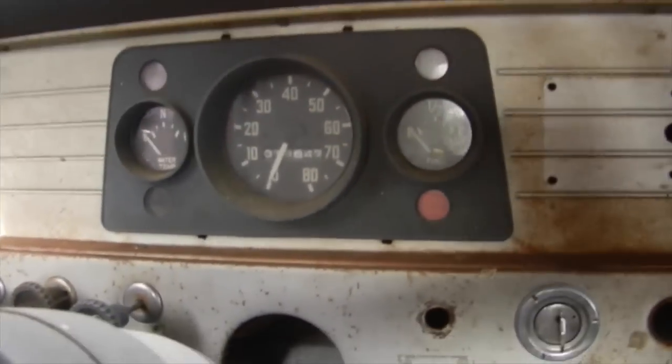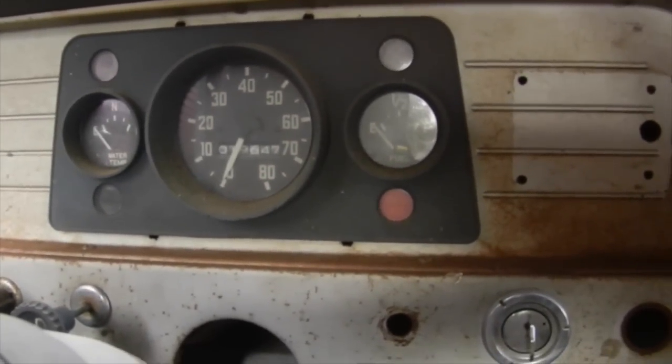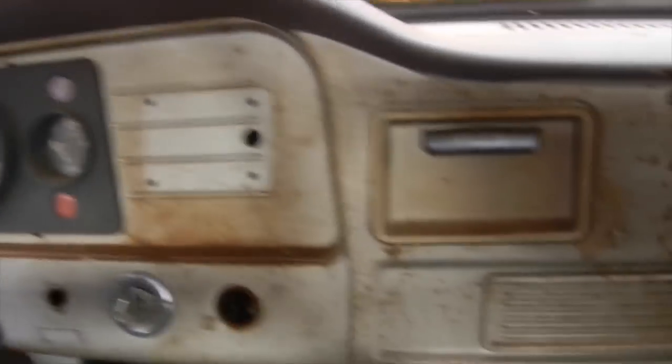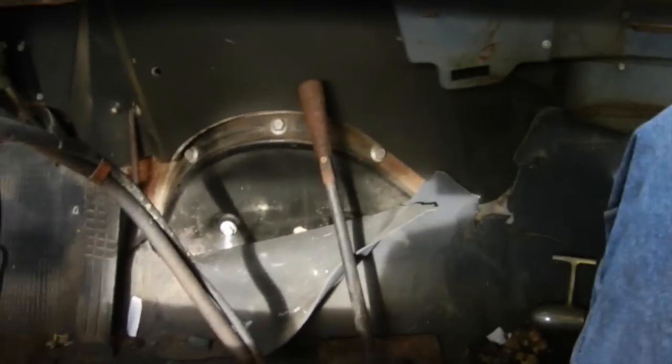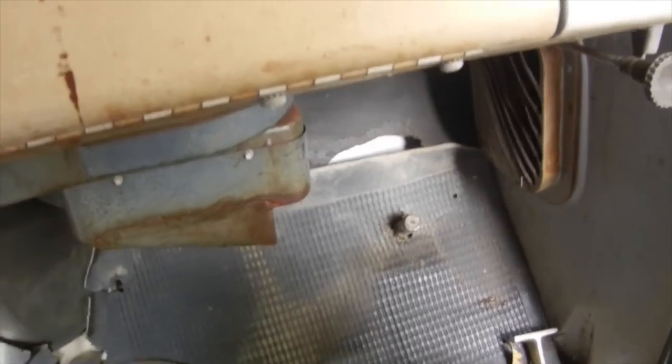The speedometer doesn't work and I need to get that working along with the fuel gauge — not sure about the temp because I haven't run it that long. It's only got 19,000 miles on it, so it's a nice low-mile truck that's just been sitting for years. The parking brake isn't hooked up either — that's gonna have to get put back in. I'm gonna have to clean the cab out; the floor is solid but it's just got a lot of crap on it and the mat's all torn up, so I might just rip the rest of the mat out so mice don't have a place to nest for the winter.